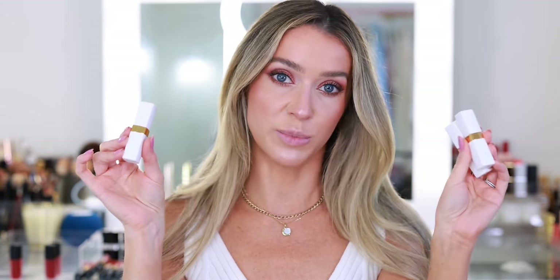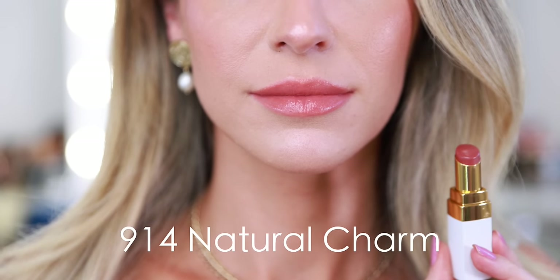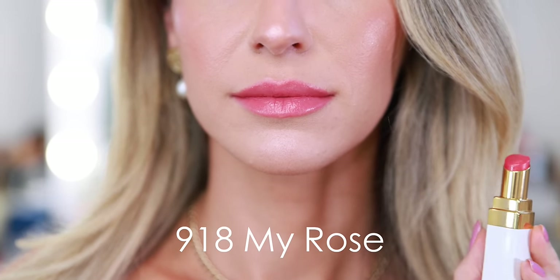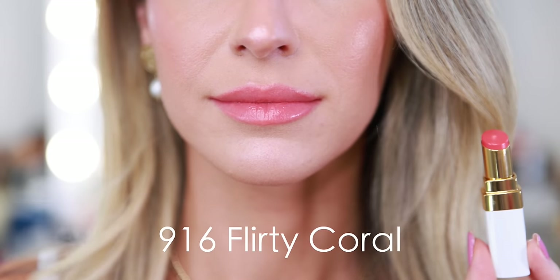I have three Rouge Coco Balm lipsticks. I love the white and gold packaging — it looks very chic and sleek, perfect for summertime. This formula is pretty comparable to some of the Rouge Coco Flash lipsticks. It's a tinted lip balm, maybe a step up from that. If you're looking for something very minimal and natural, maybe an everyday lipstick you can dab on with your fingers — a pool day or beach lipstick — this is perfect. The shades are 914 Natural Charm, 918 My Rose, and 916 Flirty Coral.